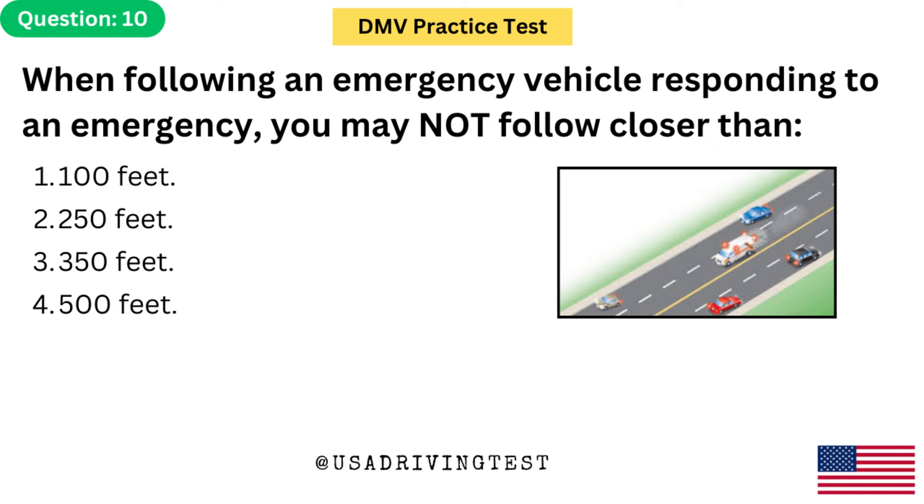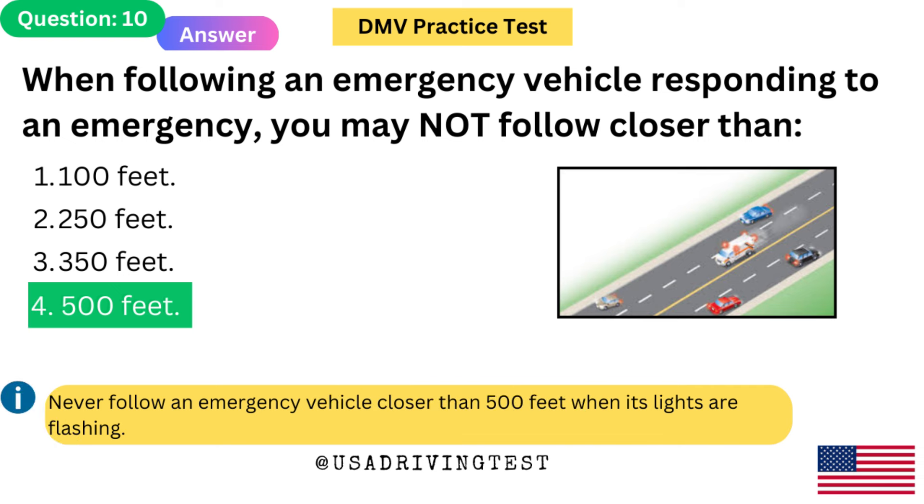When following an emergency vehicle responding to an emergency, you may not follow closer than: 1. 100 feet. 2. 250 feet. 3. 350 feet. 4. 500 feet. The answer is 4: 500 feet. Never follow an emergency vehicle closer than 500 feet when its lights are flashing.